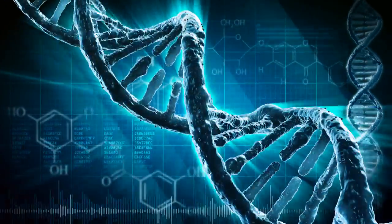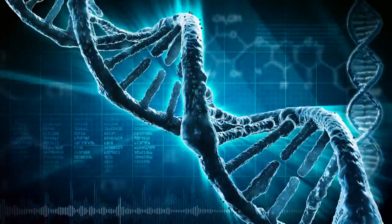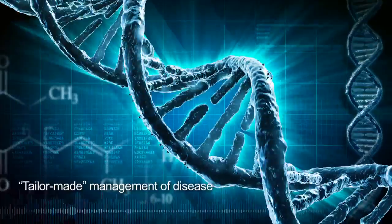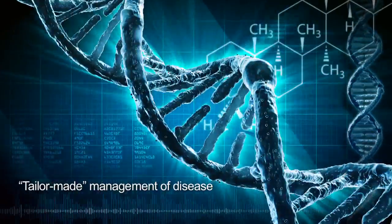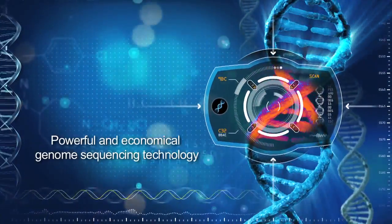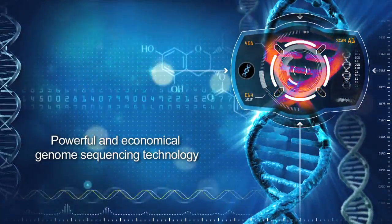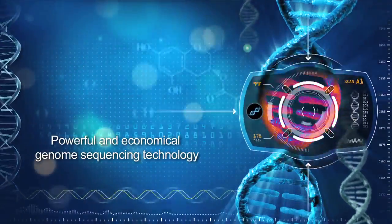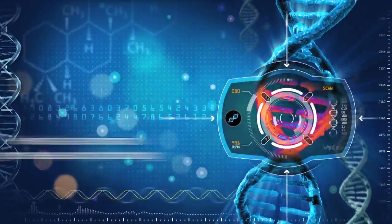DNA sequencing of the patient's genome facilitates the switch from one-size-fits-all to tailor-made management of disease. Powerful and economical genome sequencing technology supports diagnosis of disease and for some diseases will be able to differentiate between different forms, where today they are only recognized as one.